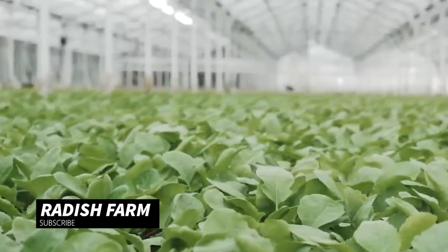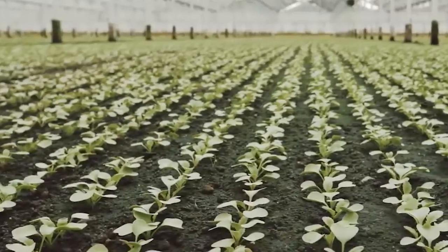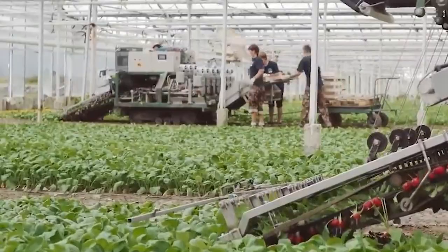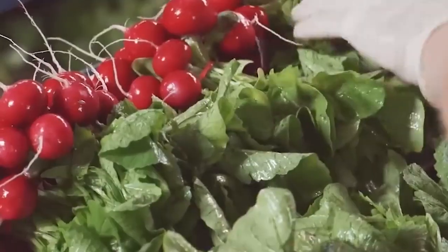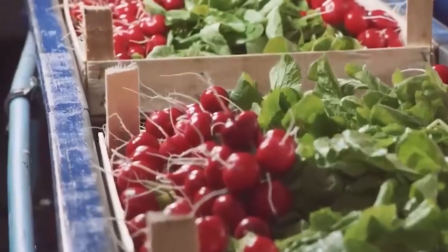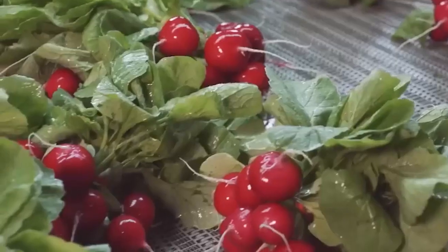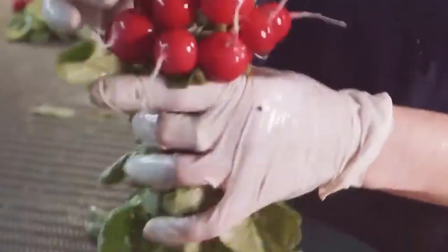Now we're exploring a radish farm. Radishes grow quickly — farmers plant seeds directly in the soil, and in a few weeks they sprout and start growing. After harvest, radishes are cleaned, sorted, and any damaged ones are removed. They are then carefully packaged and sent to local markets or grocery stores.